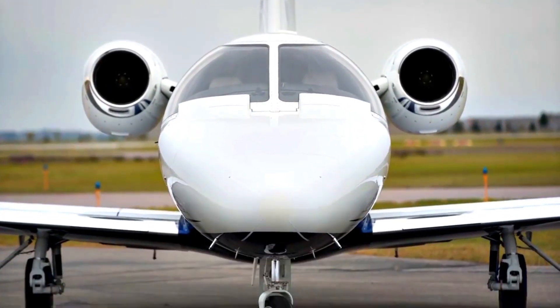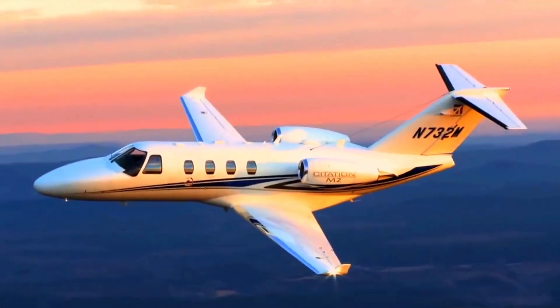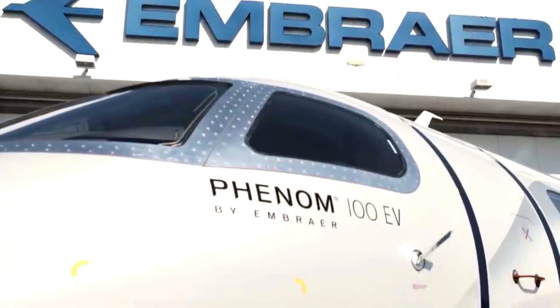The aircraft also features a swept wing design, which enhances aerodynamic performance and efficiency. The price of the Cessna Citation M2 is around $4.7 million, making it an affordable option for private jet owners who require short landing capabilities.